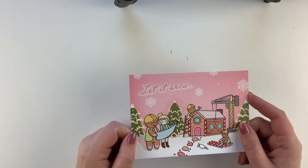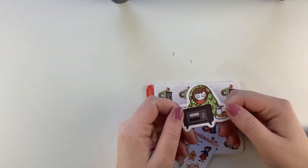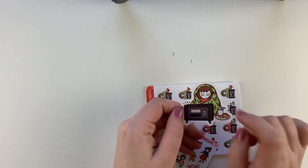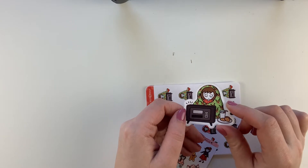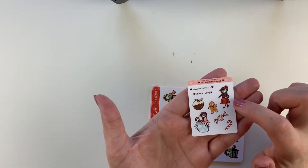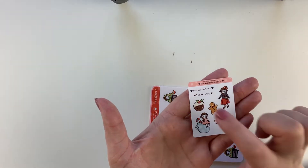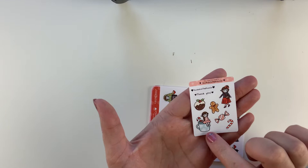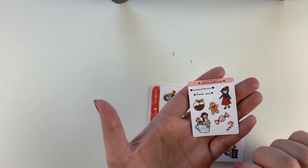You get this journaling card which I love, and you get this little die-cut sticker — it's just her in front of her TV with little reindeer on her blanket. Super cute. And then you get this freebie — it's got her with a really cute Christmas dress on, some Christmas goodies, and then her with a little coffee cup with a peppermint stick in it. Super cute.